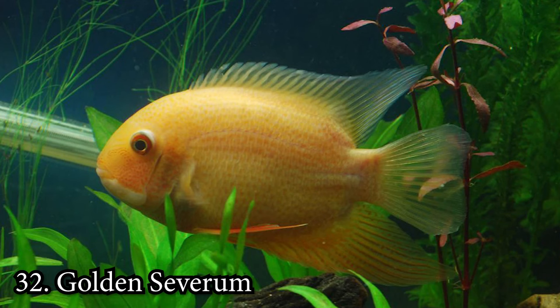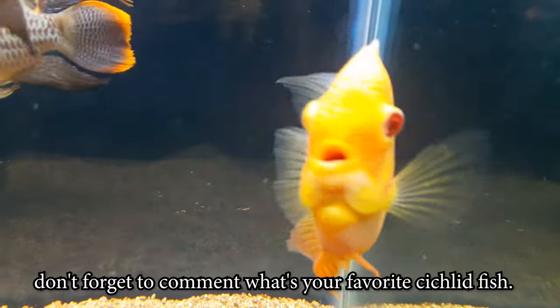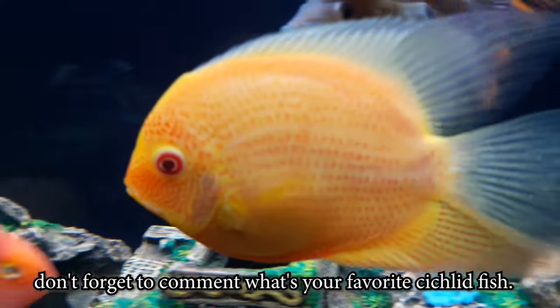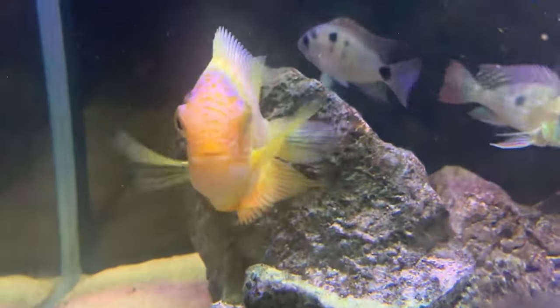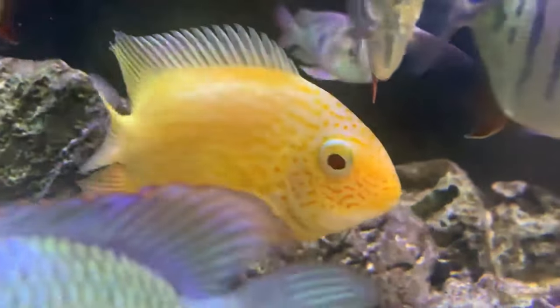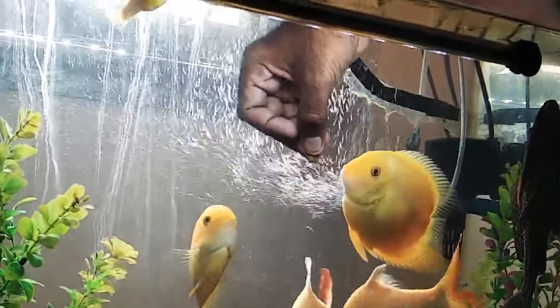Number 32: Golden Severum. The Golden Severum is a good selection for someone already familiar with cichlids. These fish are mildly aggressive with certain tankmates, so make sure your other fish are compatible before you buy. They reach a maximum size of 8 inches as adults and need at least a 55-gallon tank.